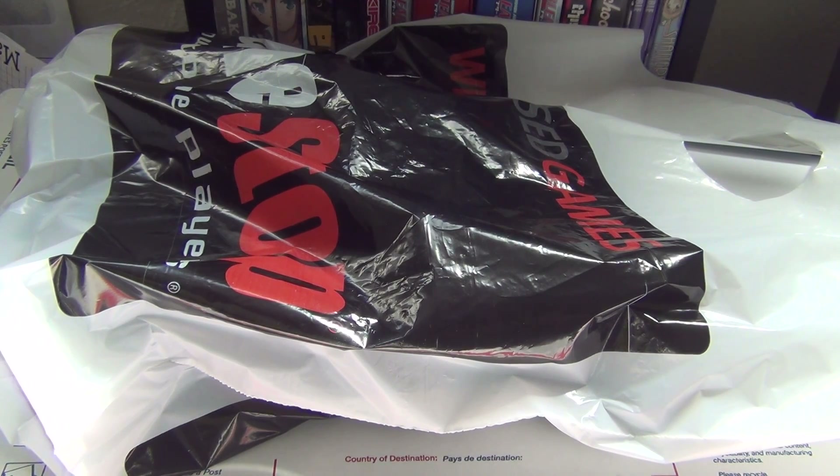Here's the reason why. GameStop is selling Call of Duty Ghosts for the PS3 and 360 for $29.99 — that's $20 off — and apparently they're giving you some goodies if you buy it between April 4th and April 6th. So let's take a look at what we got.